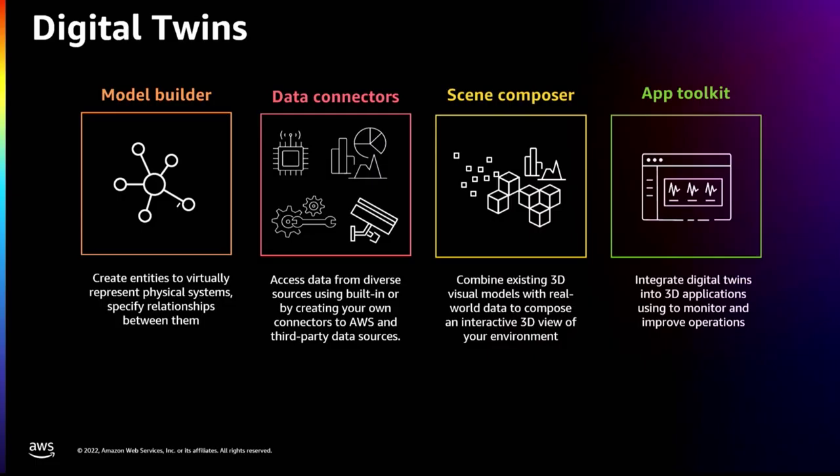Hello everyone, I'm Shazia, product manager with TwinMaker. Welcome to re:Invent — it's an absolute pleasure to have all of you here. In my section, I'm going to focus on TwinMaker as a product, dive deep into it, and share everything that is the latest and greatest with the service.